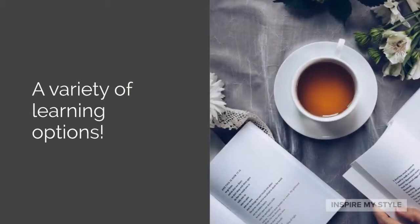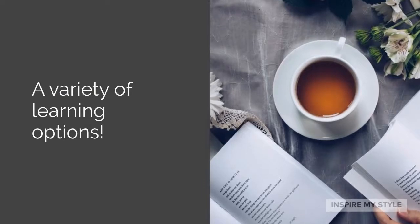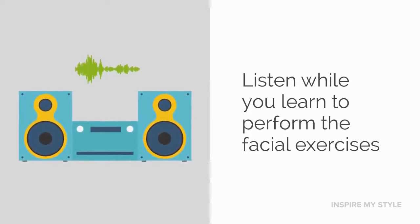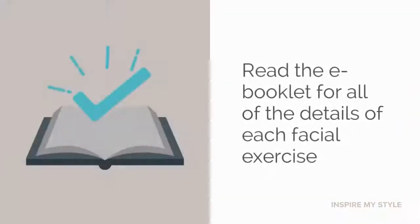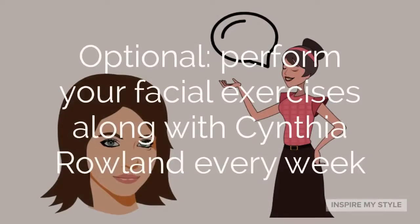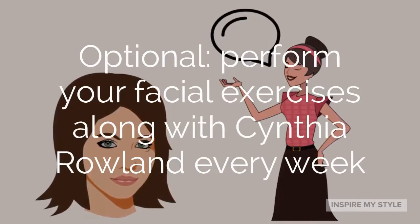We all learn in different ways, so there are several methods of learning the exercises with the Facial Magic program. You can listen to the instructions as you perform the facial exercises, learn by watching video lessons of each individual exercise — the demonstrations are very helpful — or if you prefer to read and study, there is an e-booklet provided with all of the details for each exercise. You can even, on an optional basis, choose to exercise along with Cynthia Rowland every week.